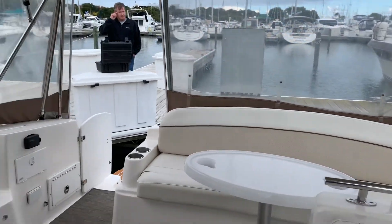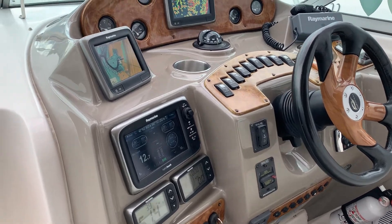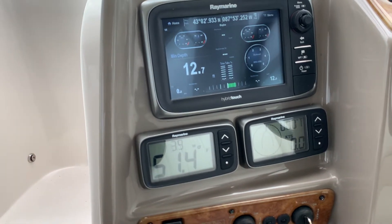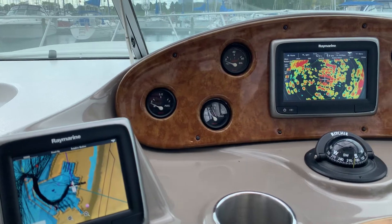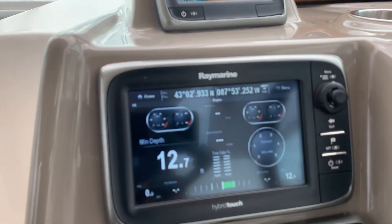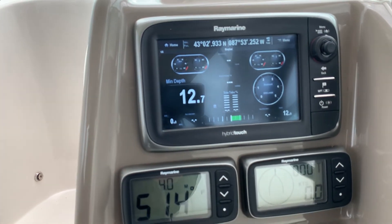At the helm you'll find something kind of surprising — look at all these new Raymarine electronics. This is all touchscreen, modern, great electronics, and no shortage of displays. Radar appears to be working, chart plotter — it's all tied into the engines as well, which a lot of people don't bother doing.